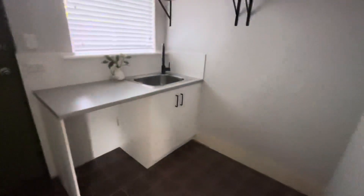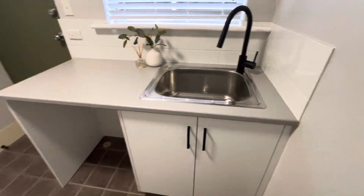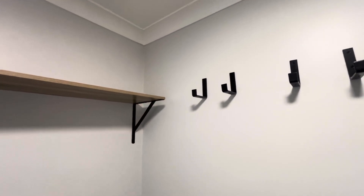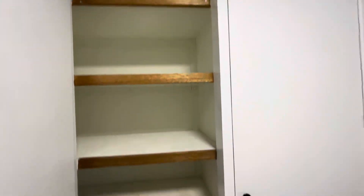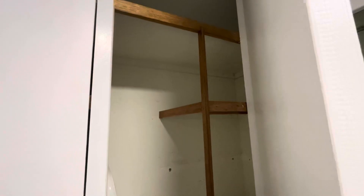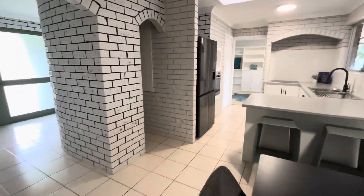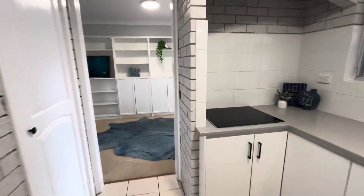And the laundry. We have the bench top and trough with space for the washing machine underneath. There would be space over here if you needed to fit a dryer. It's a really high quality finish on this — it is lovely. And more storage in here and in here. It's got a very nice feel to it.